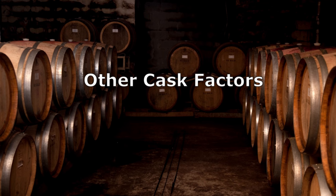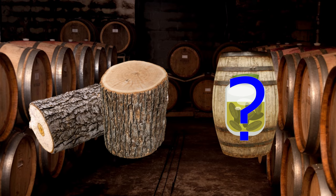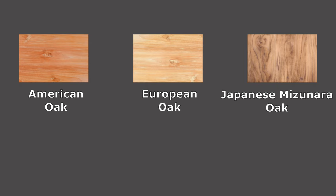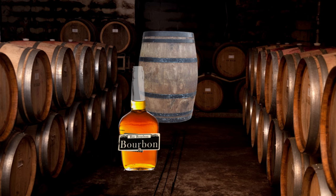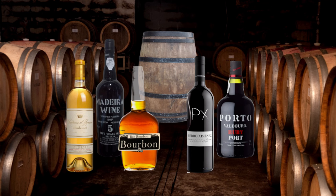Two key elements that drastically influence the whiskey are the type of wood and the previous contents of the cask. By far the most common wood used is oak, be it American, European, or Japanese mizunara. There are also a few rare expressions matured or finished in cherry and chestnut instead of oak. The previous contents of the cask are just as important, be it new wood, bourbon, sherry — either manzanilla, Pedro Jiménez, or Oloroso — Madeira, Port, Sauternes, wine, rum, even beer and tequila can be used.